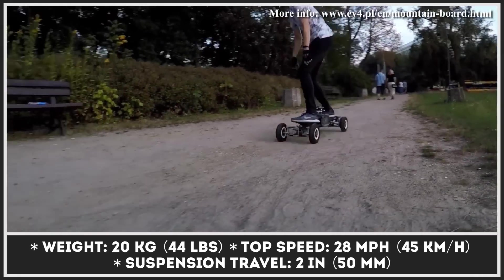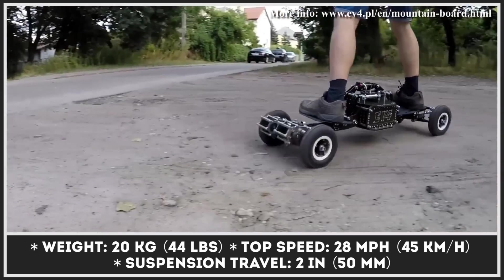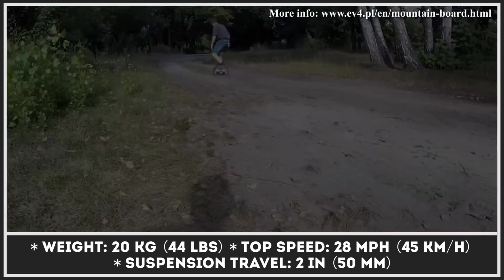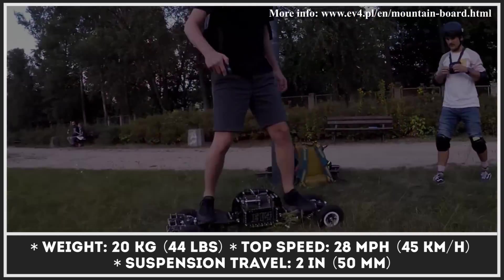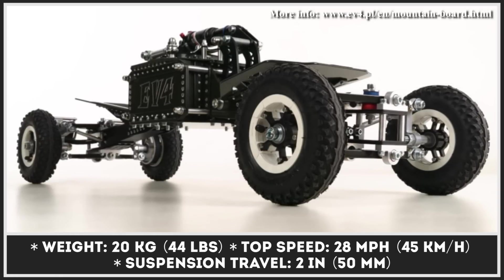The Boardzilla is supplied with two 3,500-watt electric motors, offers up to 2 inches of suspension travel, and 5 inches of ground clearance. With a fully charged 36-volt, 20-amp-hour battery unit, you can expect to ride for up to 25 miles at speeds reaching 28 miles per hour.